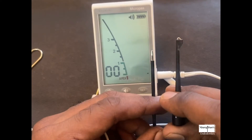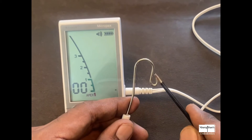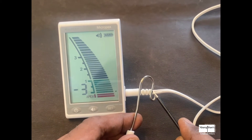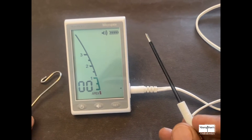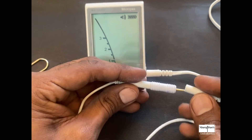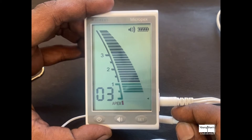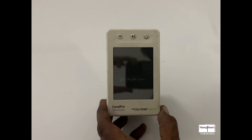Apart from the accessories, we have the main cable which connects the unit to the lip clip or the file holder. You'll see me using the touch probe in this video rather than the traditional file holder. They also include a tester — you attach both ends of the cable to it, and if it reads in the green zone, your apex locator is working fine. If not, it needs to be sent for service.